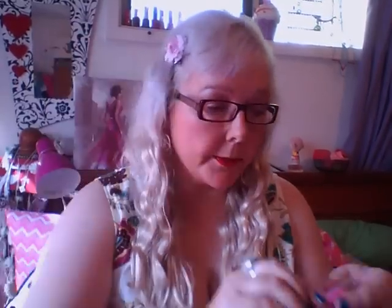Then I got a Real Techniques Retractable Kabuki brush, which is quite big. It's just like that — quite chunky, really.